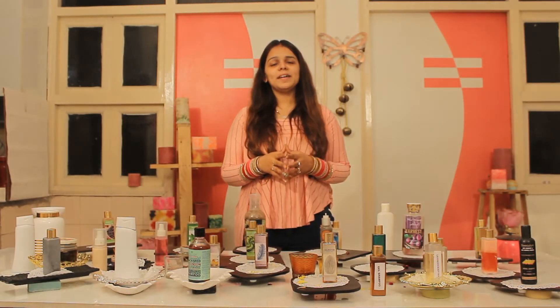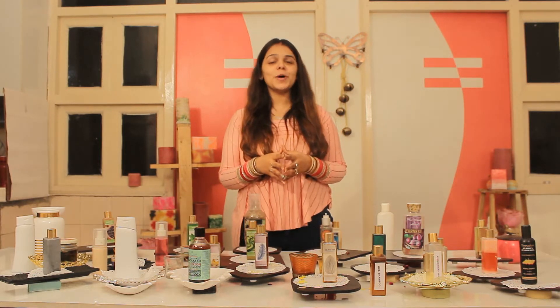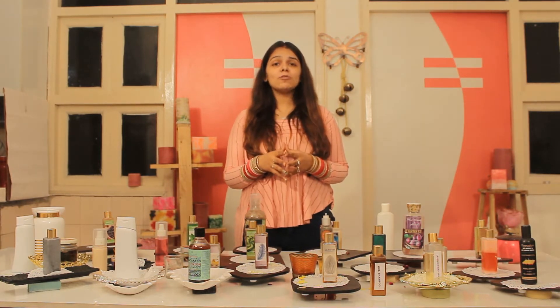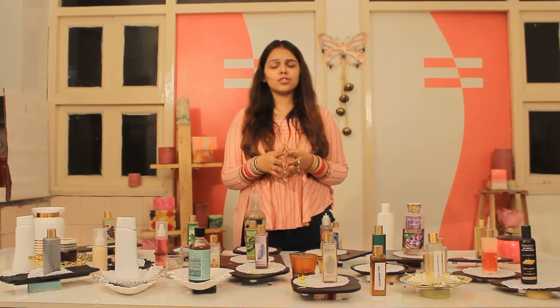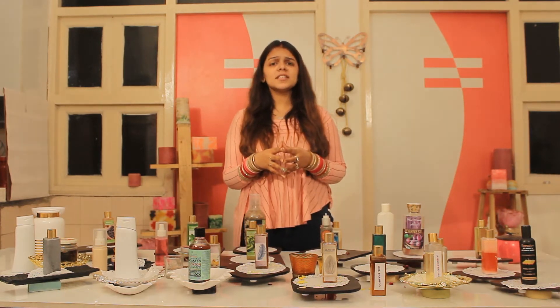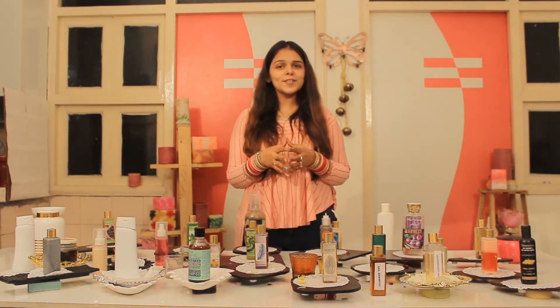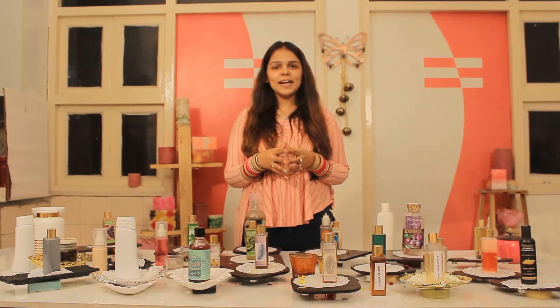Hi friends, welcome. I am Sahiba from CSDO Classes and in my today's video, I will be telling you about our hair care package course. As many of you inquire about what everything is that I will be covering in our hair care package, let me quickly guide you.